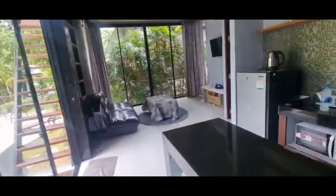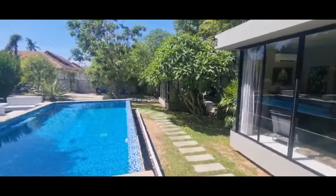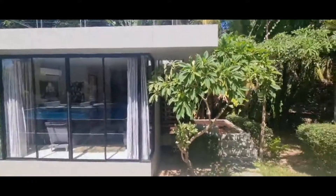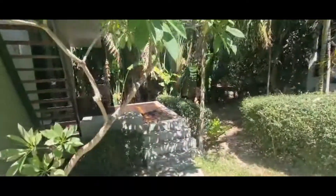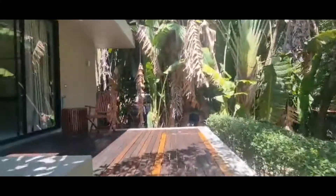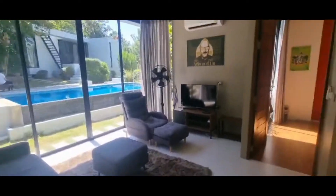From the two-bedroom bungalow we're now going to have a look at the one-bedroom bungalow - and here it is. This one-bedroom bungalow is 560 square feet and offers great value for money. In June you can book this for around about 50 pounds per night; in other months it can be more expensive.